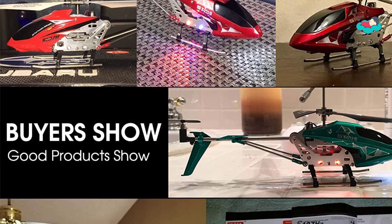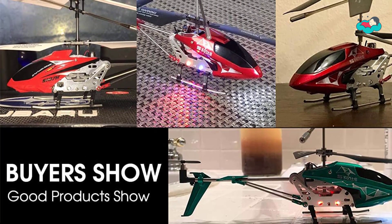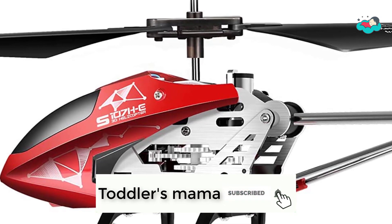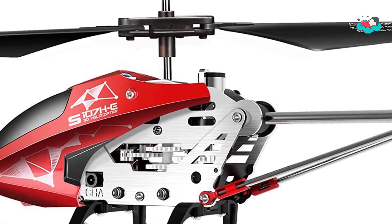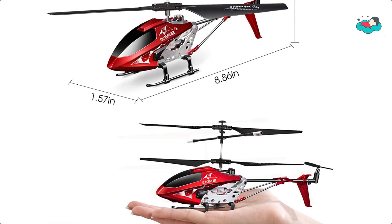It is suited for kids and beginners to play, as there is no serious damage or dysfunctional appearance after many crashes. The remote control uses 2.4G and supports a flight scope of 787 inches.